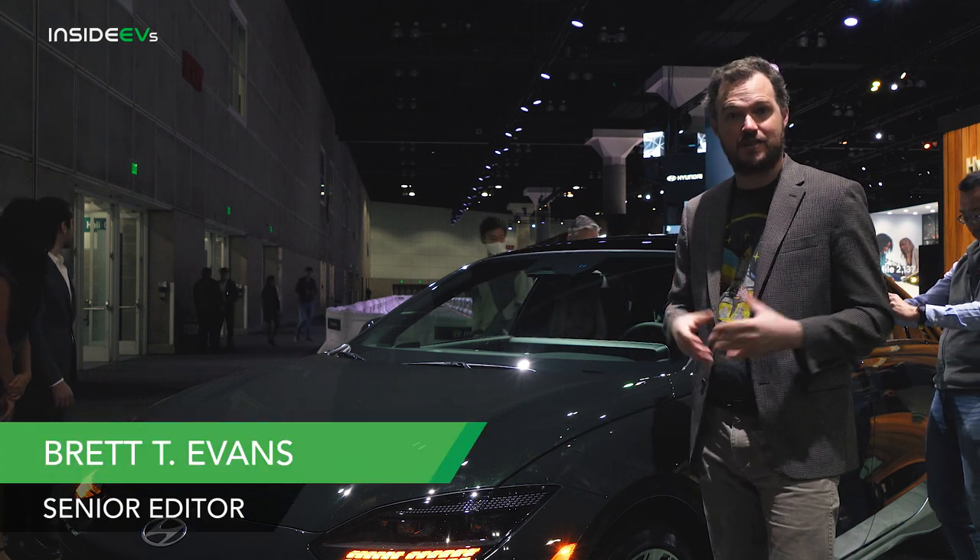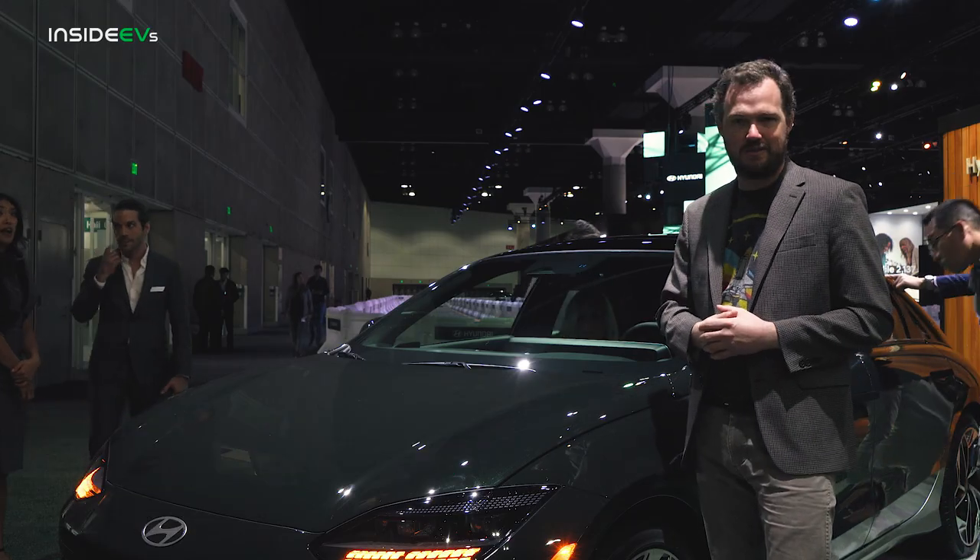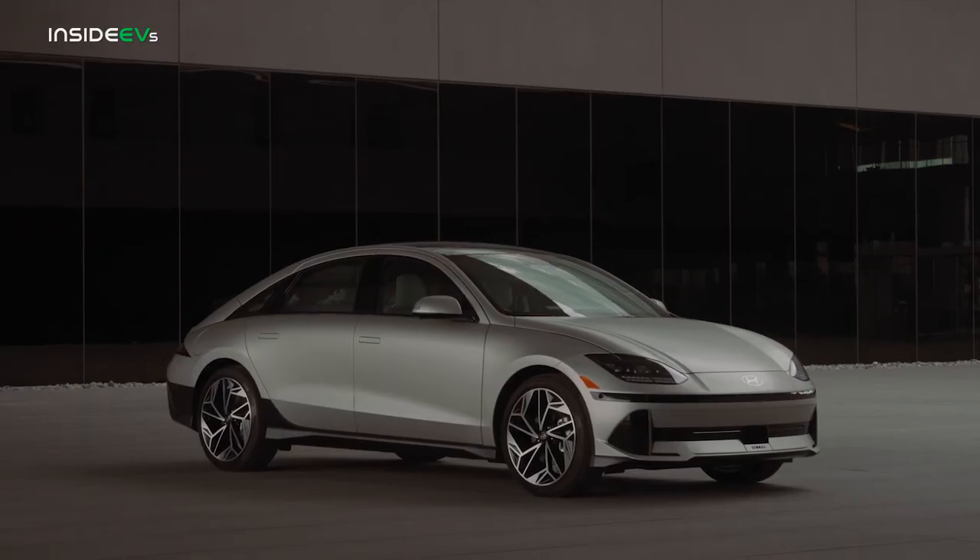Hey everyone, I'm Brett Evans, and I'm here at the Los Angeles Auto Show, standing next to one of my most anticipated vehicles this year, the 2024 Hyundai Ioniq 6.